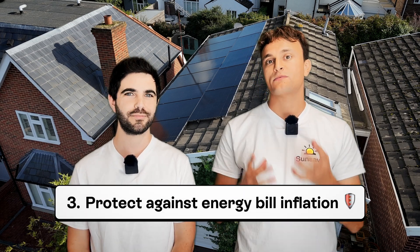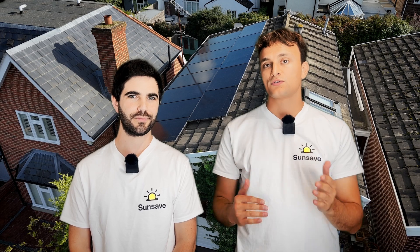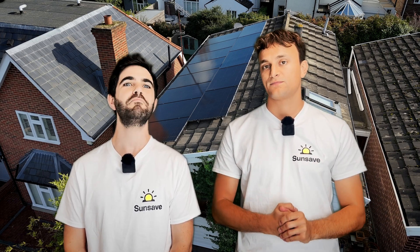Big benefit number three is your protection from energy price rises. If you switch from a petrol car to an EV, you're protected from spikes in fuel prices. But if you're charging an EV with solar panels, you will also go through any future energy price spikes relatively unscathed.